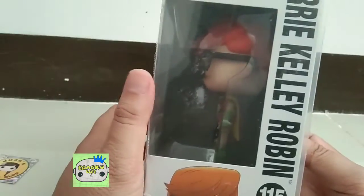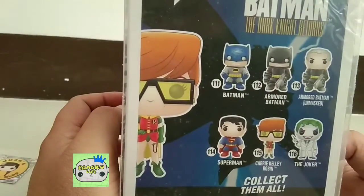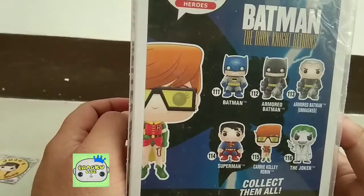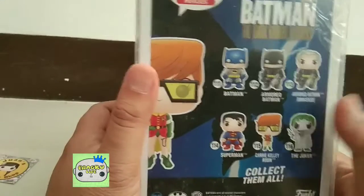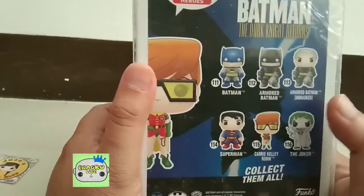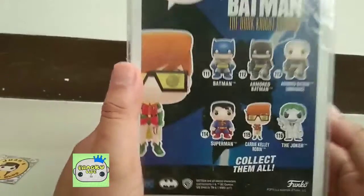This is Robin with a change in the character because this Robin is female. We have here all the characters from the Batman Dark Knight Returns. We're hoping to get all of them — we have Robin of course, and I only got this one so far. We're still going to hunt for the other three or four characters.